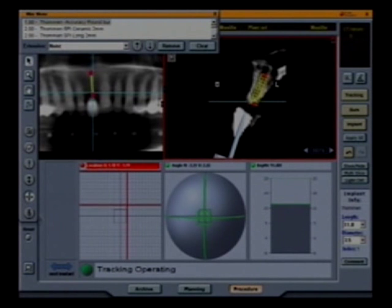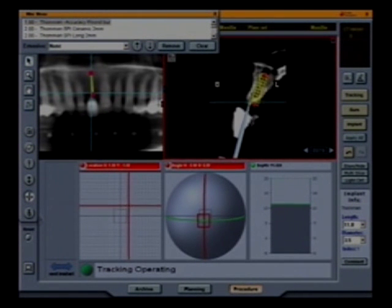If we take it to the implant site now, you'll see the burr touching the crest of bone. So we're through the soft tissue where we've done the flap. Now what we'll try to do is get the orientation. That lower left screen on your monitor — where you see the crosshairs.